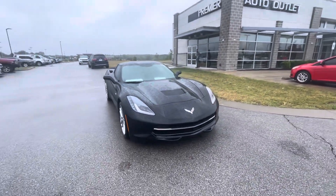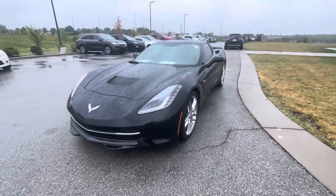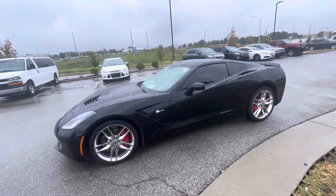Hi Steven, this is Gustavo from Premier Land of Outlet. Today I just want to shoot a quick video for you regarding your internal pressure request on the 2014 Chevy Corvette.